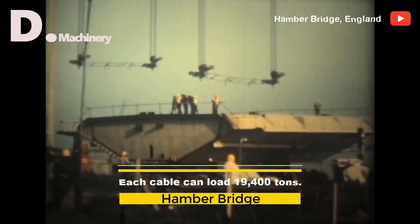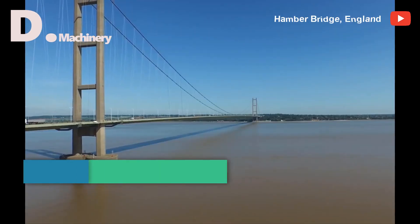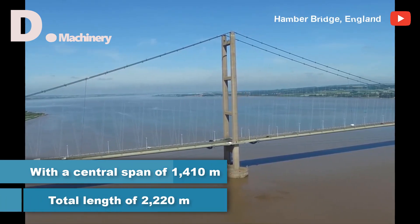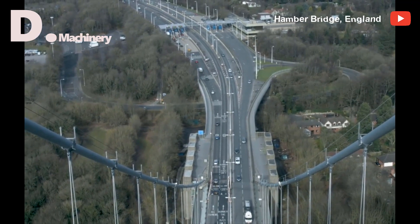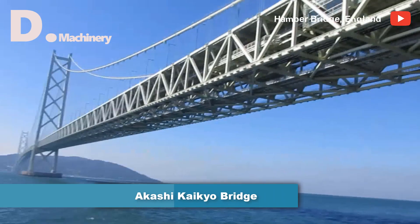Each cable can load 19,400 tons. With a central span of 1,410 m and a total length of 2,220 m, the Humber Bridge was the longest single-span suspension bridge in the world for 17 years, until the Akashi Kaikyō Bridge opened in Japan on April 5, 1998.